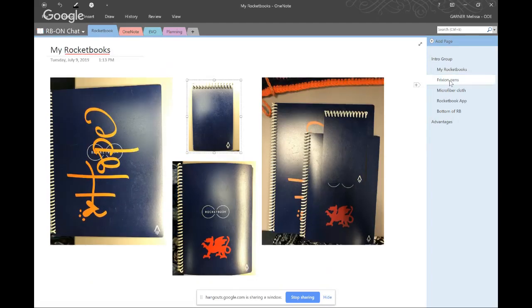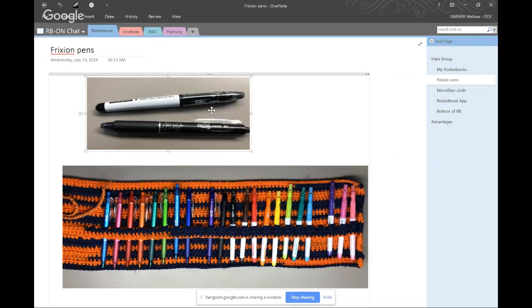When you're using Rocketbooks, you use friction pens — pens that are specifically designed to erase. They also disappear in high heat, so don't sign your checks with them. I have a friend who did that once and had to put all the checks in the freezer to bring the ink back. This is what a single marker and a single ballpoint pen look like. I crocheted myself a holder to lay all my pens out at once and be able to use them anytime.